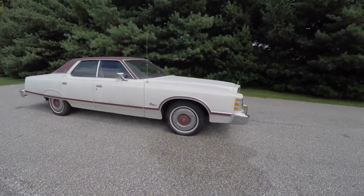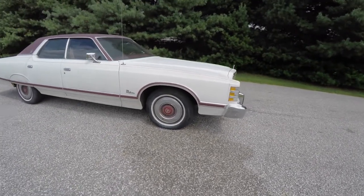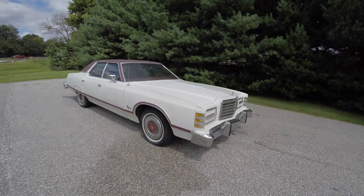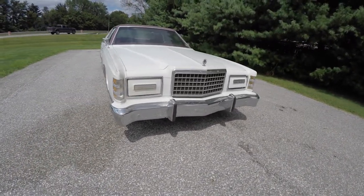It does have 15 inch steel wheels with the LTD crest, and up front you have the LTD hood ornament and the concealed headlamps.